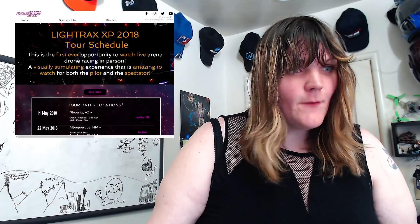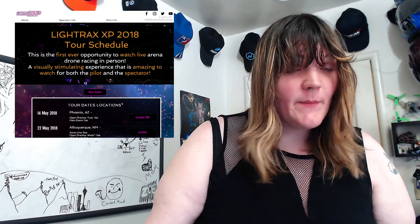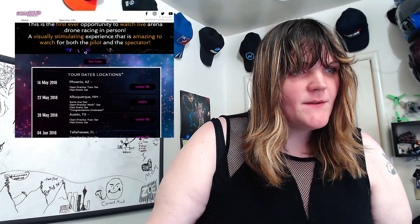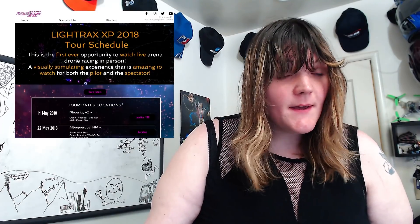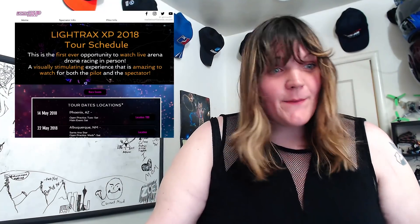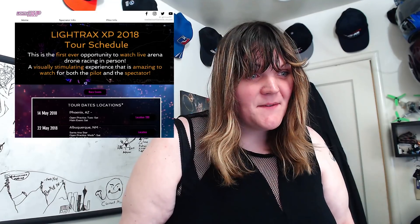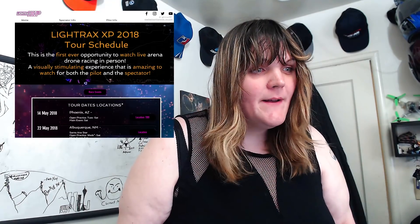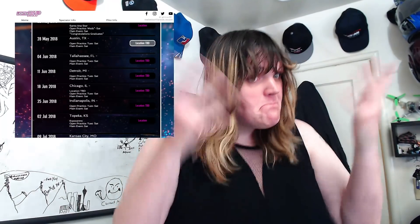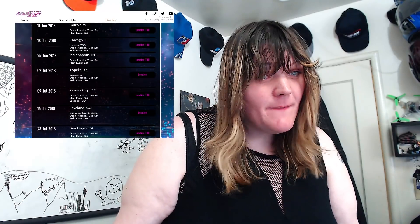A bit of unfortunate news — the Light Tracks XP Tour has been moved back to 2019. I'm not sure how much has been announced officially yet, but it's been about a week. I set aside about three and a half months of my life for this event and have been getting machines ready for this trip all summer. Now I have three months of my life up in the air as far as what I'm going to do.